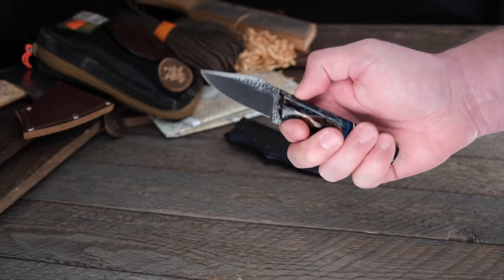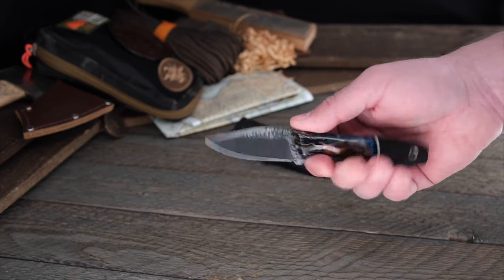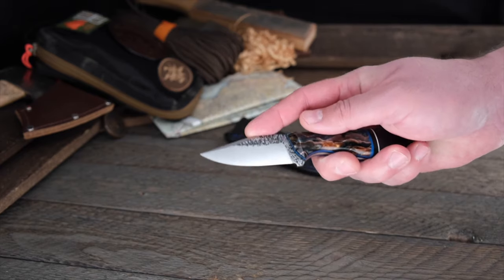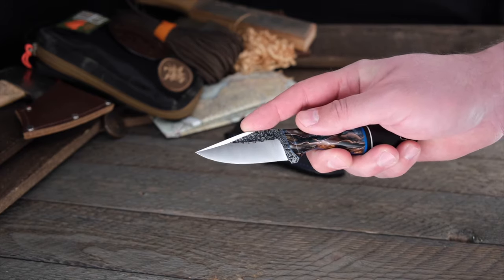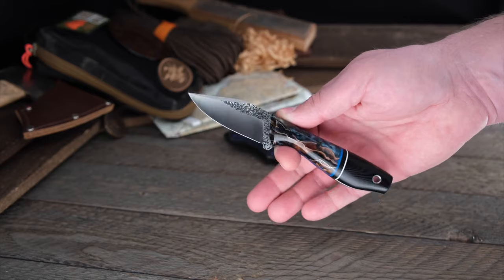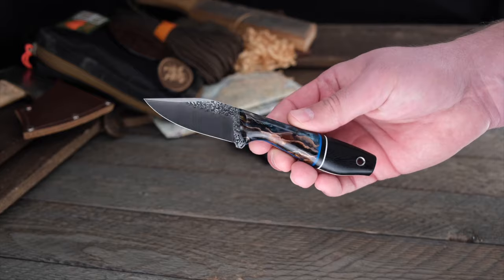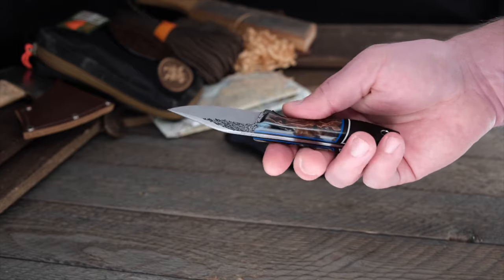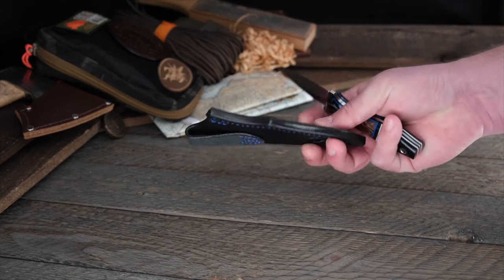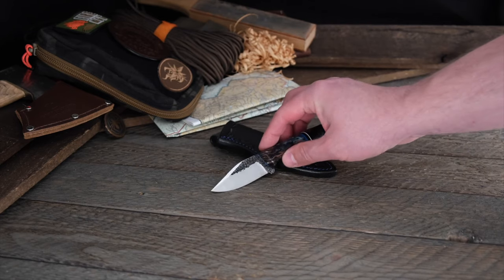That hump gives you a ton of control, beautiful indexing, beautiful swedge, beautiful hammer texture. Eighth inch, 8670, two and three-quarter inch blade — so if you live in one of those states that don't like blades over three inches, this one's safe for you. It's hard for this to be intimidating when you take it out to use it because it's just so beautiful. And as always with Amy's knives, it comes with a great belt sheath with matching thread. Amy does it right.